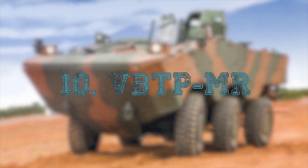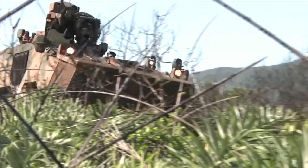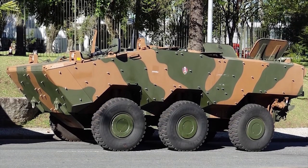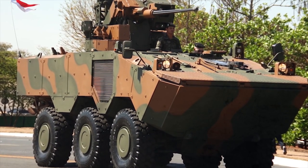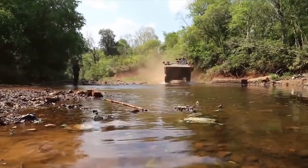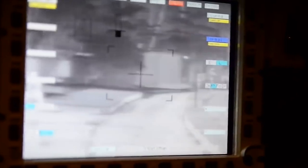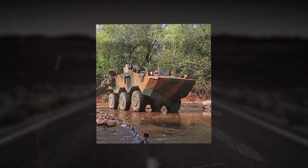VBTP MR Guarani. The VBTP MR armored personnel carrier was developed jointly by Italy's IVECO and the Brazilian Ministry of Defense. It has a crew of two and can carry up to nine soldiers. The armor provides protection against small arms fire and artillery shrapnel. The Guarani can be equipped with additional composite armor and a V-shaped bottom to provide protection against mines. It can be equipped with a remote-controlled 7.62mm or 12.7mm machine gun, a 40mm automatic grenade launcher, a 30mm cannon, or an anti-tank guided missile system.